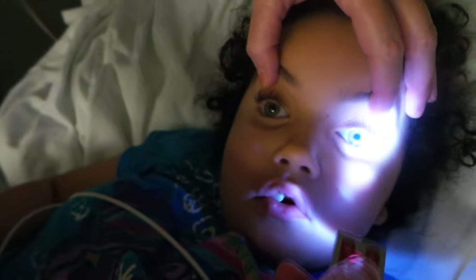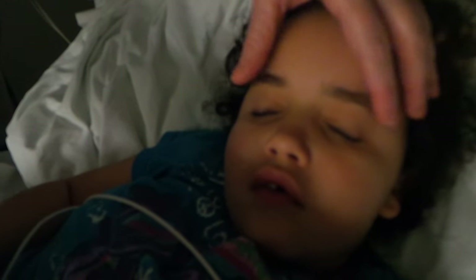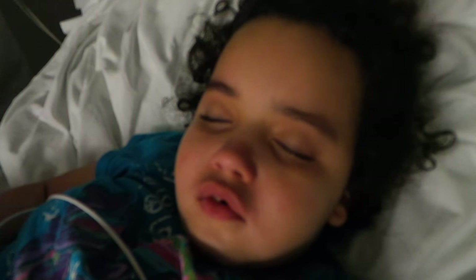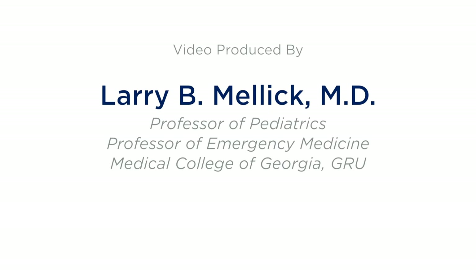So she's got a little disconjugate gaze. Pupils are equal. Earlier when I came in, her left eye was pointing over towards the left and the right eye was straight ahead. So it was really disconjugate? Yeah.